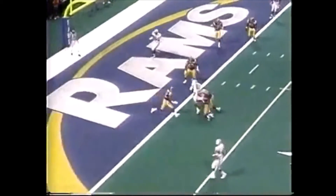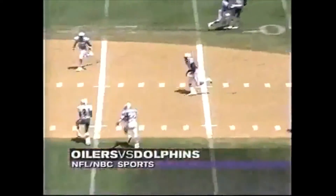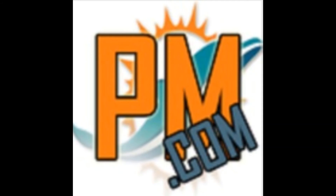Flashing back to OJ McDuffie and what he could do over the middle — that was against the St. Louis Rams week 17 to get into the playoffs. And here again, the Houston Oilers on a baseball field, gets a reception at a stolen base. K.J. Hamler, Penn State University — keep your eyes out for him.